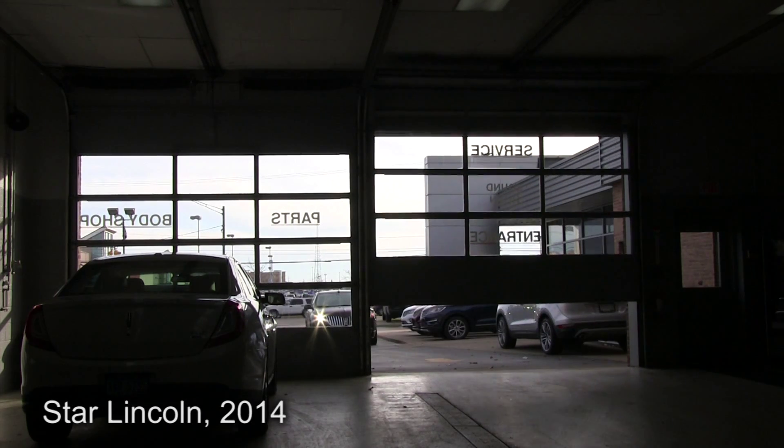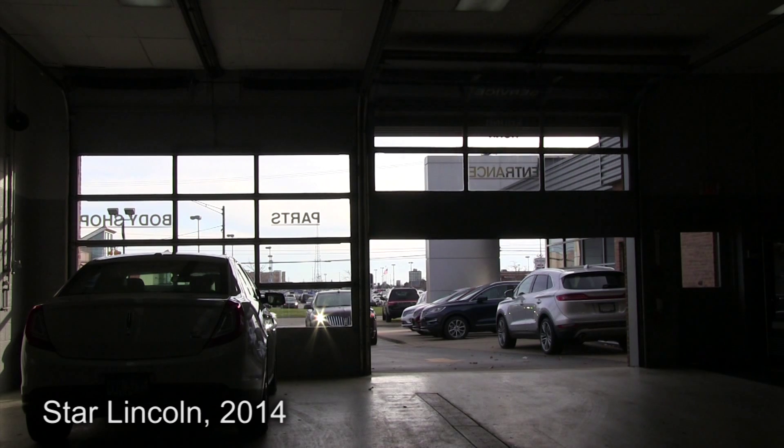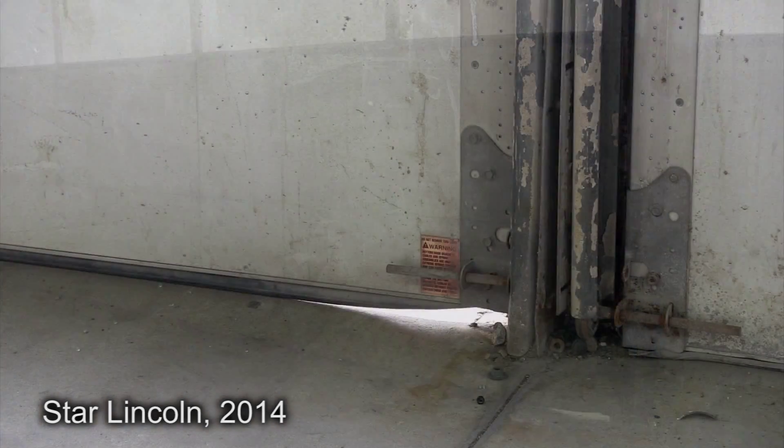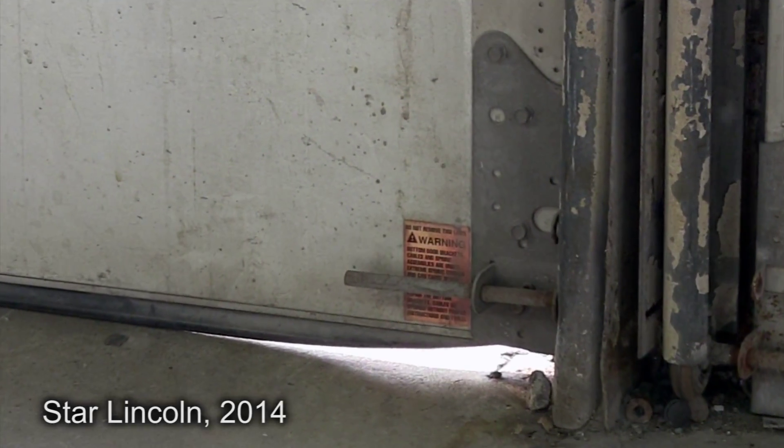Not only did we focus on the lighting, but also on an aging infrastructure within the facility — including heating, high-speed doors, a compressed air system, and the building envelope in general. What's different about these projects versus traditional projects is that customers typically focus on the initial expense and do not focus on the life cycle cost. Most CFOs or financial advisors are focused on return on investment or a payback period of two to maybe five years. What's different about our approach is that the energy savings from these technologies far exceed the cost associated with purchasing and implementing them, and the Star Lincoln project is a perfect example of that.